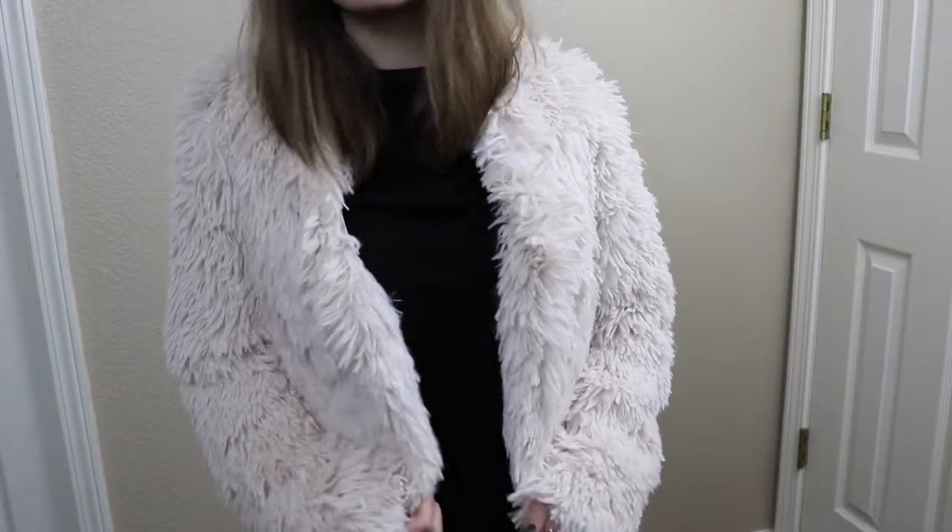So the next thing I bought — bear with me on this one, okay? This was kind of a 'I shouldn't get this but I need it anyway' kind of thing. I may have bought a fur coat. Honestly, this is all I've ever wanted in life.